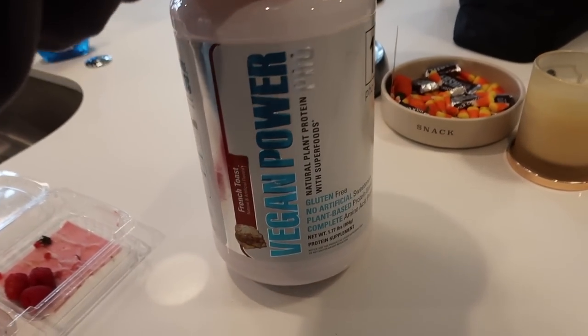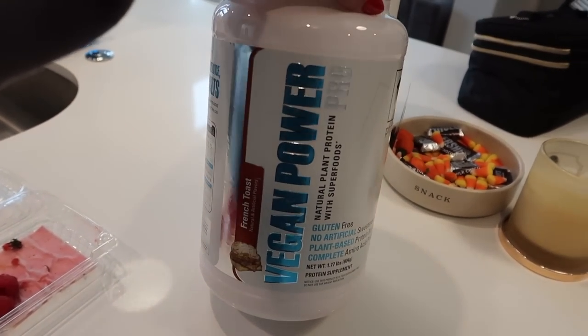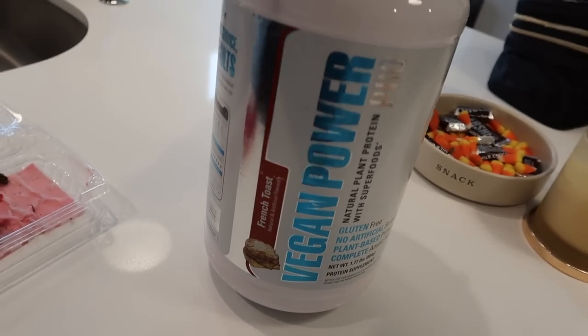I'm going to be adding a scoop of the Vegan Power Pro protein powder from First Form. This is a french toast flavor and it is so freaking good — it's a very mild, yummy flavor. And because it's vegan protein powder it doesn't upset my stomach, like every other protein powder I've tried does. So this is great.